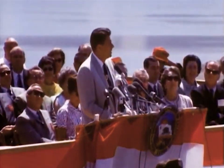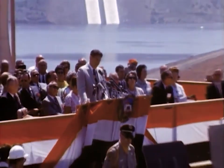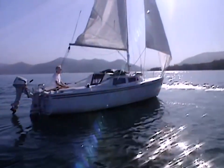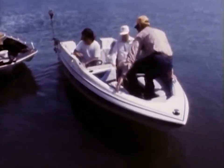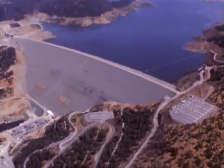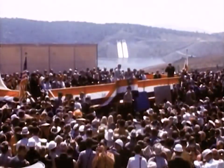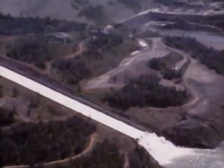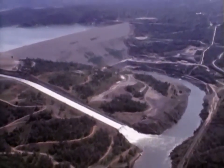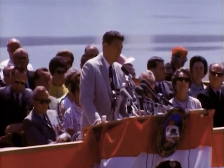Here before you is Lake Oroville, filling to its destiny for the use of flood control, hydroelectric power, irrigation, municipal and domestic purposes, and as one of the greatest recreational and fishery lakes in California. And off there is the highest dam in the United States. This is a major achievement of our time, and it's with great pride that I simply dedicate Oroville Dam and Lake Oroville to the people of California's future, who will benefit from this giant structure and the water that it impounds. Thank you very much.